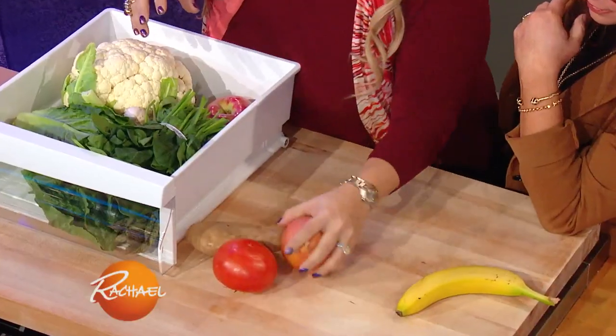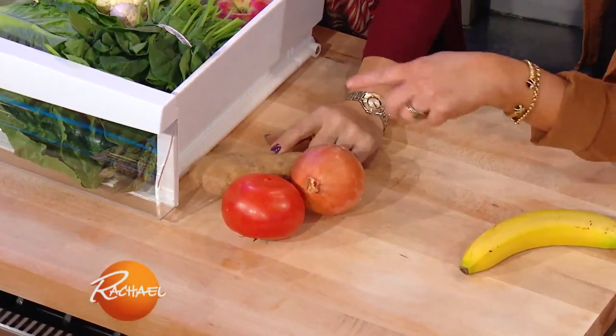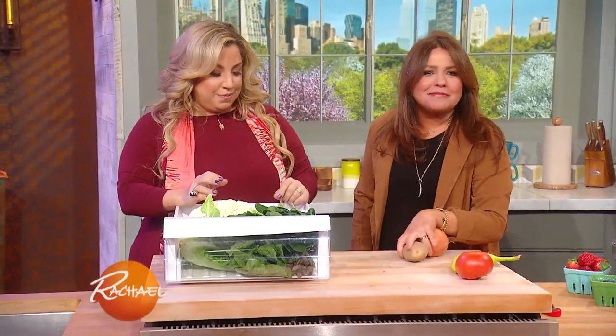Onions should be out of the refrigerator as well, same thing with potatoes, and kept in a darker area. We tend to throw everything on the counter, but that causes problems. Keep them in a cool, dark place — even a dishwasher you don't use works great for onions and potatoes.